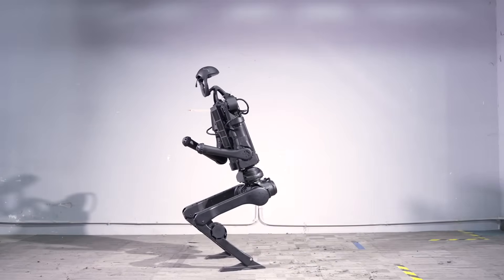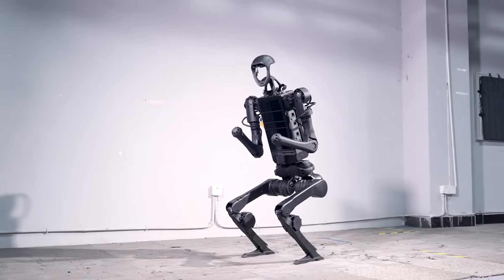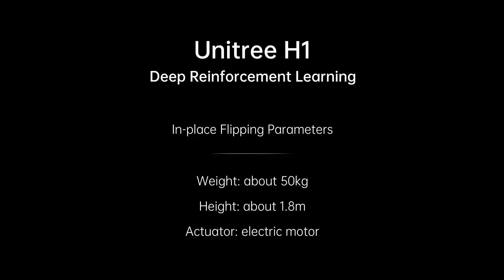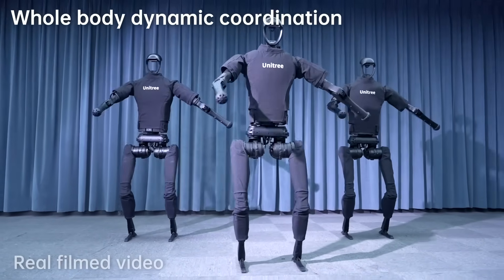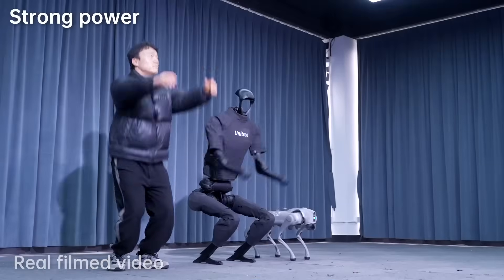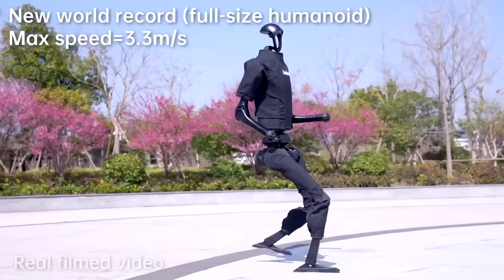Unitree H1 also dropped a new video of their humanoid robot H1, the world's first full-size motor drive humanoid robot. The Unitree H1 isn't just any ordinary robot — it's a master of agility and precision. Utilizing deep reinforcement learning, this humanoid robot can execute flawless in-place flips with outstanding accuracy. Its ability to perform complex maneuvers like flips showcases the integration of advanced AI algorithms and motor control systems. The H1 version 3.0 boasts an impressive top speed of 7.38 miles per hour, that's 3.3 meters per second, on level ground.